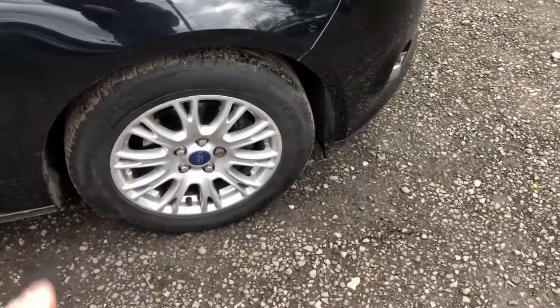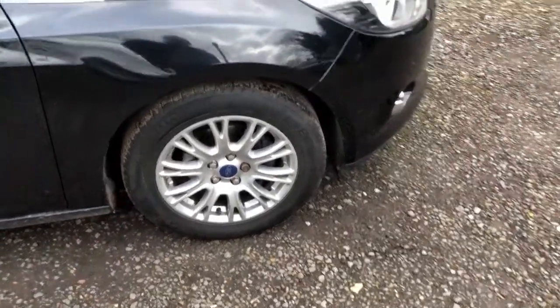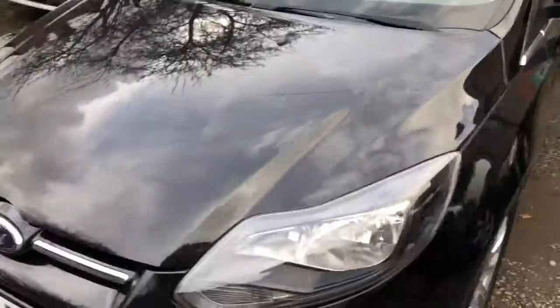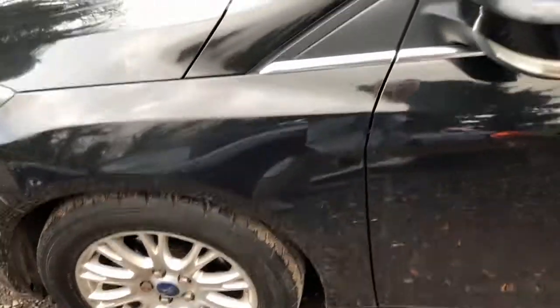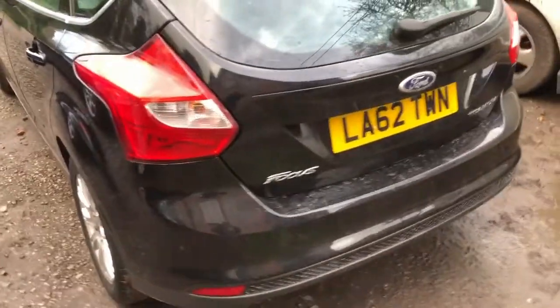I've got a couple of replacement tires on the front because they were a bit low on the last MOT. Literally I just bought it trade, given it a clean — it's got an MOT, service history, it's all been serviced up so it doesn't need servicing. That one's ready to go and it's advertised at the moment.